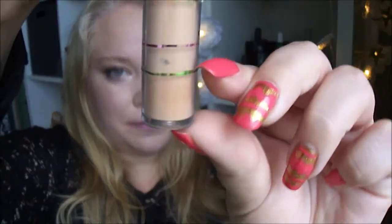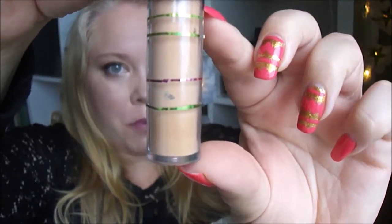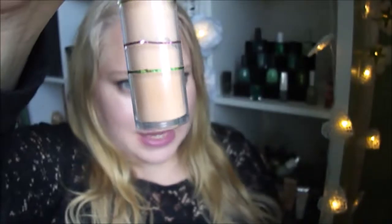Then I have the Essence eyeshadow base - it has no new line this time. I'm not sure if I saw wrong the last time, or if products have been falling down from the side. It looks like it's at the same place now as a month ago.